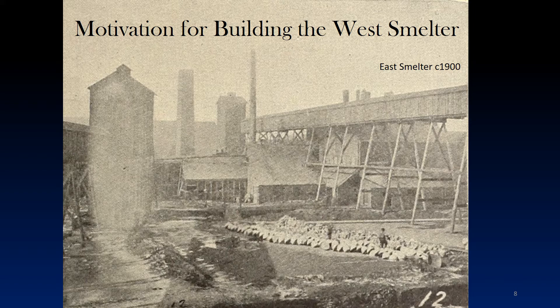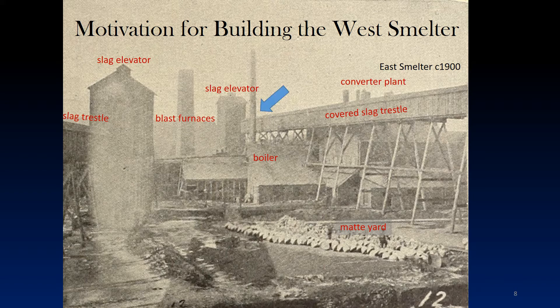Here we see the shipping yard containing skulls of furnace mat, one of the blast furnace buildings with its square stack, two of the three slag elevators with their covered slag trestles leading to the slag piles, the Bessemer or converter plant, and the converter plant's boiler with its tall iron stack. The slag trestle on the right was one of the last additions to the East Smelter, and you can see how ridiculous its placement is, passing on the inside of the boiler stack and immediately in front of the converter plant. The support for the trestle even extends into the converter plant itself.